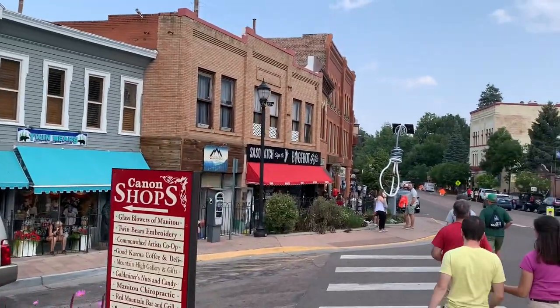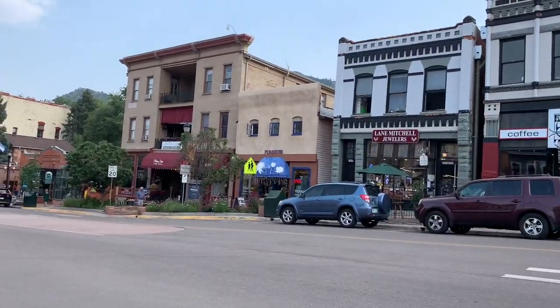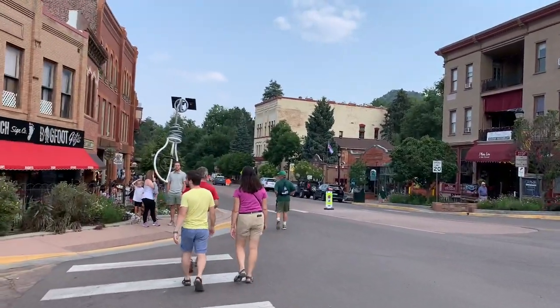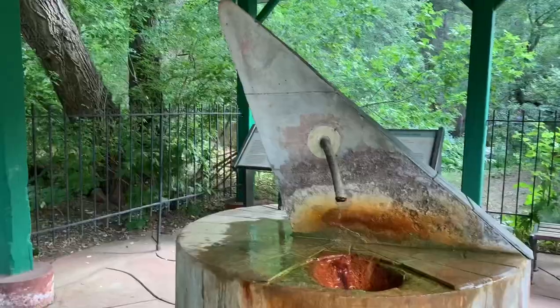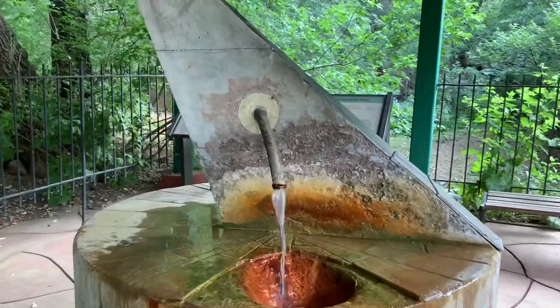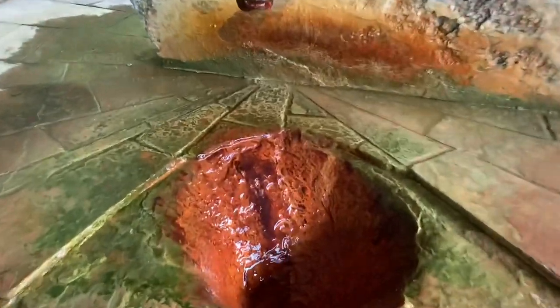We are now walking around Manitou Springs, which is described to me as a hippie town nestled in the mountains. It's very nice. Here's one of the springs — it's like carbonated and very iron-filled.